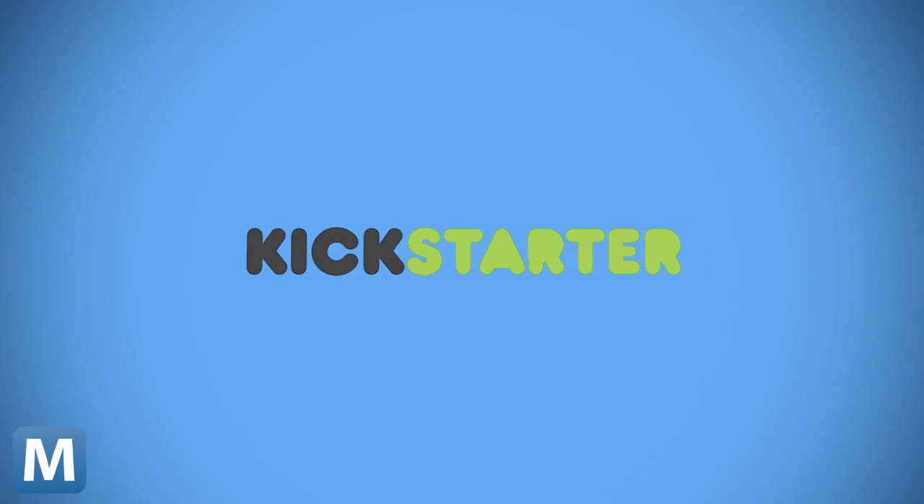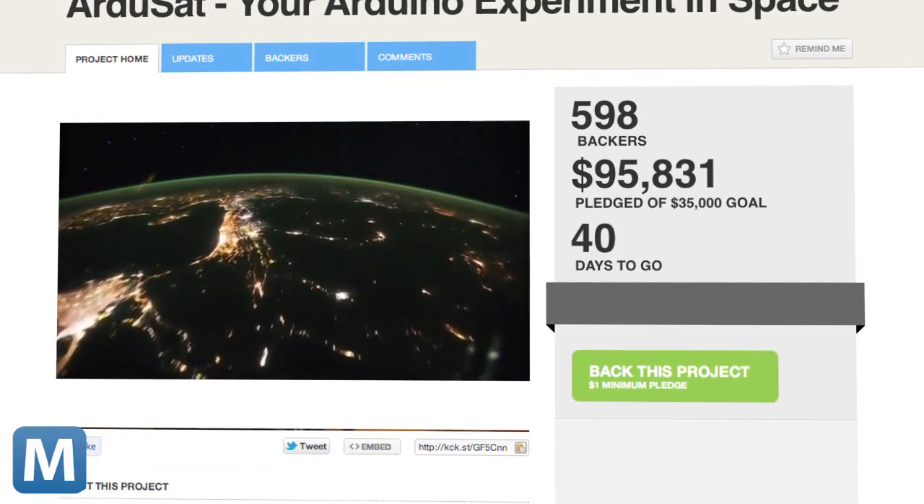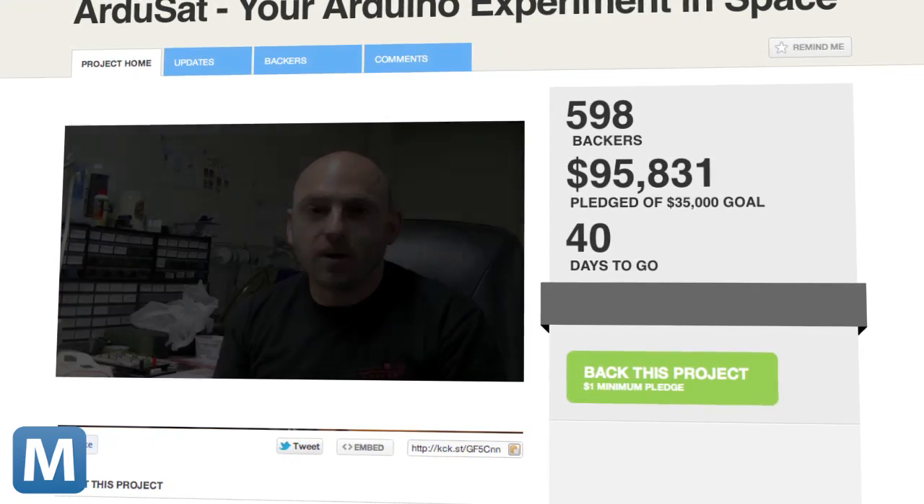If this sounds like something you've been waiting for, sign up. The project has already been funded nearly three times over — NanoSatisfy is looking to break the $100,000 mark. $500 will get you a full week dedicated to running your experiment on the satellite. The original goal was $35,000 to simply cover the cost of launching the satellite, pretty reasonable when considering SpaceX's Falcon 9 rocket reportedly costs $27 million per flight.